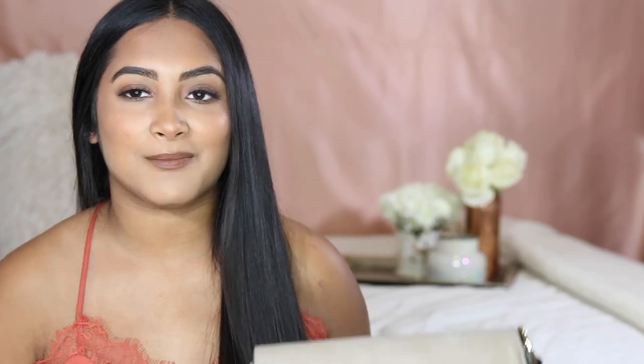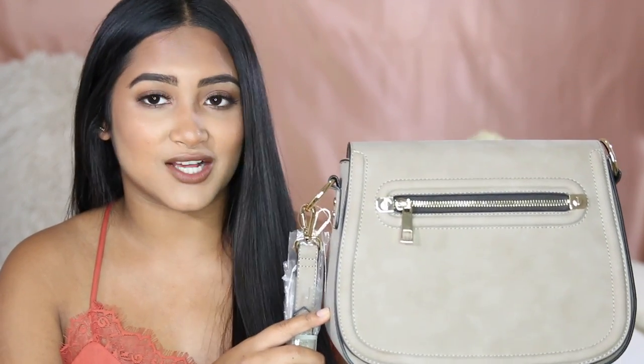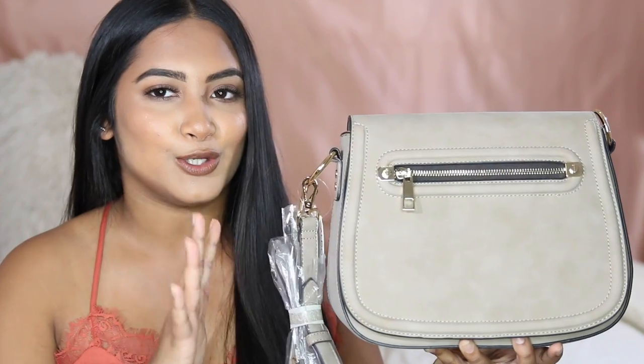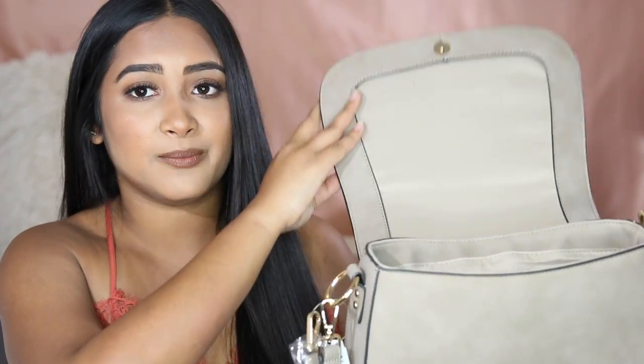I just put up a new vlog talking about this purse. I got this from Aldo — I haven't used it yet, that's why the strap's still on it. Basically it's a really big crossover bag and it's just super pretty. I thought it was perfect for going out because it's that new trendy taupe brownish color and it's pretty big so I can fit a lot in it.